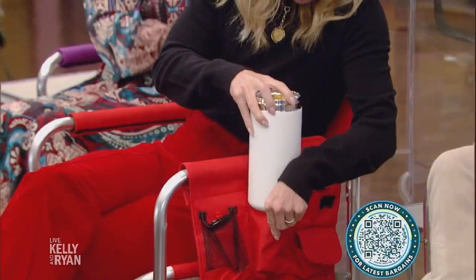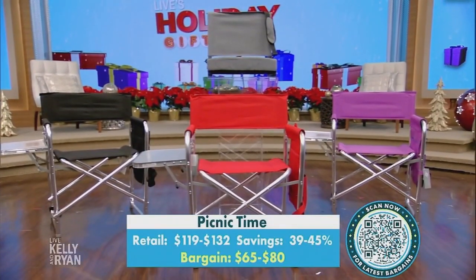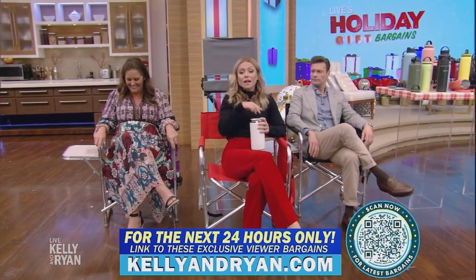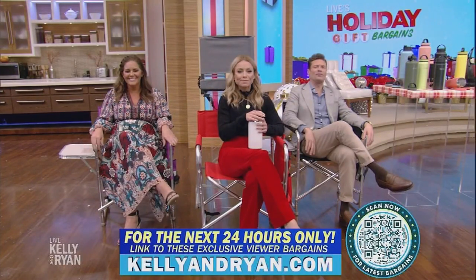You have all the zipper pouches — it's so great sitting at the games. You are going to be the best parent. There were so many days I spent time in a chair exactly like this watching horseback riding, and I was like, thank God for this chair. Well done! These holiday gift partners are exclusively available to you, our viewers, but only for the next 24 hours at KellyandRyan.com.